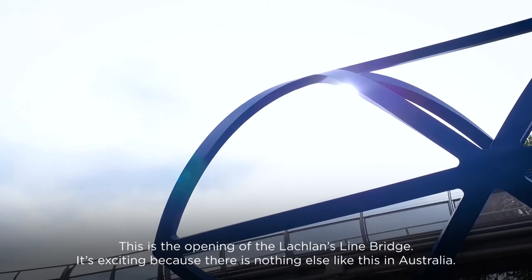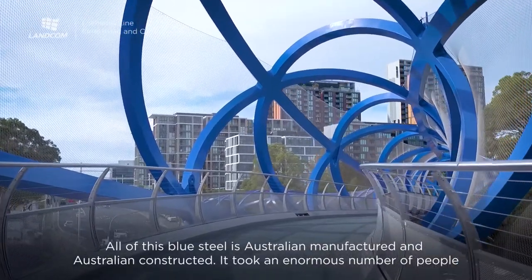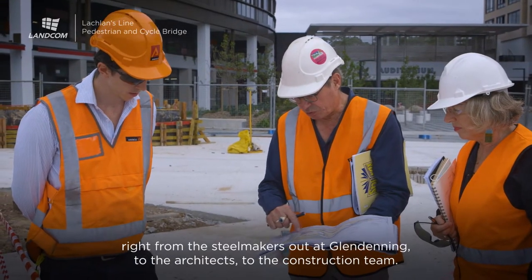It's exciting because there's nothing else like this in Australia. All of this blue steel is Australian manufactured and Australian constructed. It took an enormous number of people, right from the steel makers out of Glendening to the architects to the construction team.